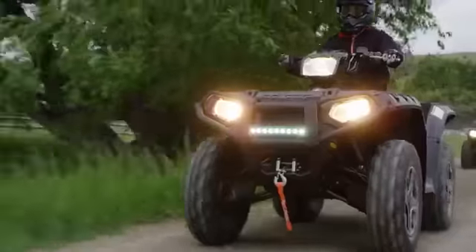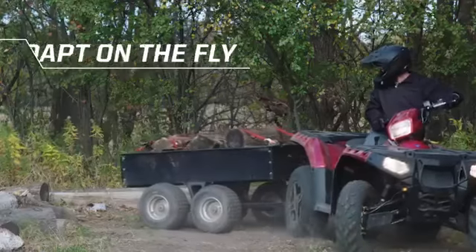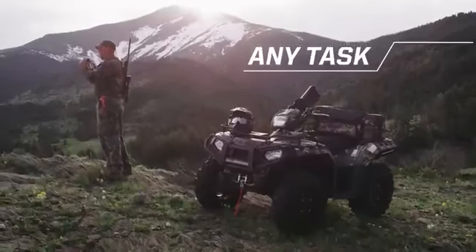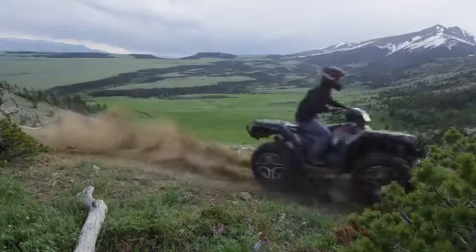Customizing your off-road vehicle should never be a hassle. You need an ATV that can adapt on the fly and tackle any task you throw at it. That's easy when you've got a Sportsman.